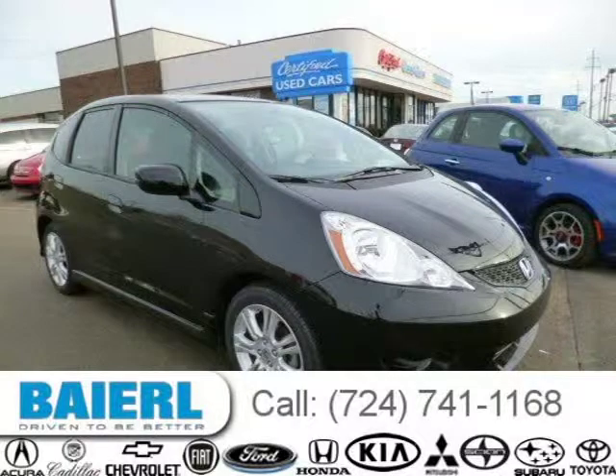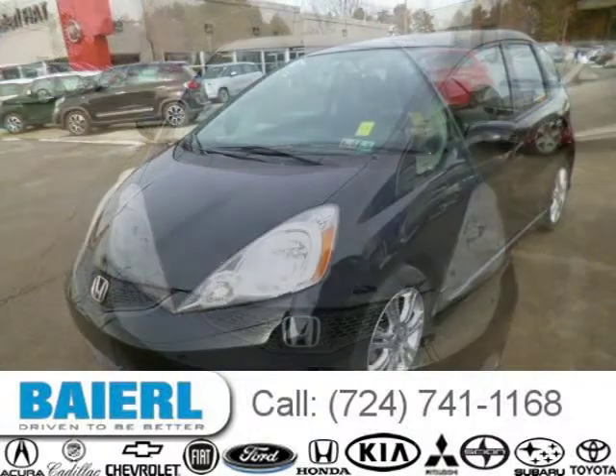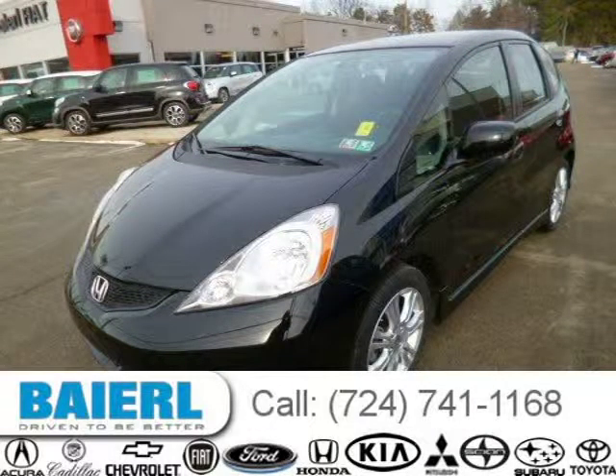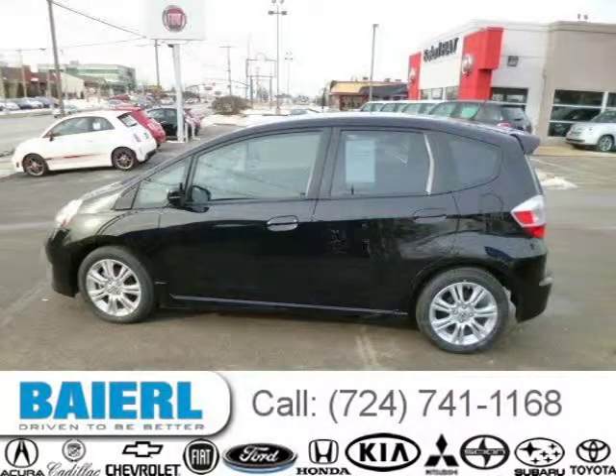This 2011 Honda Fit hatchback is located in Wexford, Pennsylvania and has 45,369 miles on it. This Honda Fit has a beautiful crystal black pearl exterior paint color which is complemented by a black interior color. For more information on this great Honda Fit, please click the link below.